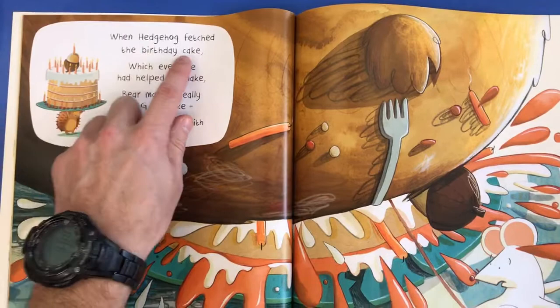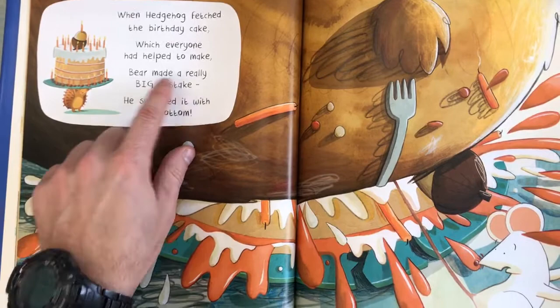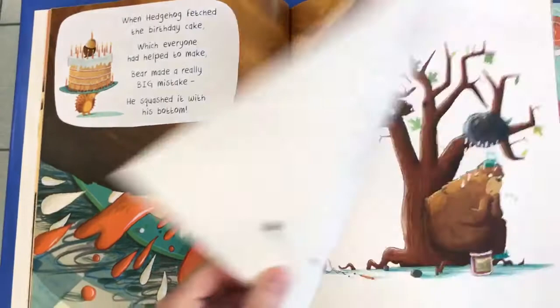When Hedgehog fetched the birthday cake — there you can see Hedgehog and there's the birthday cake — which everyone had helped to make, Bear made a really big mistake. Can you see the big mistake? What did he do? He squashed it with his bottom. So he pushed down and he squashed the cake.